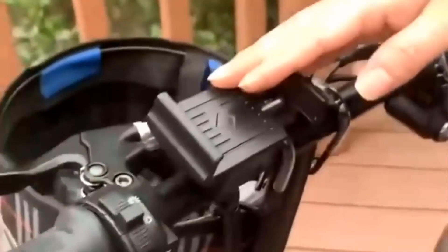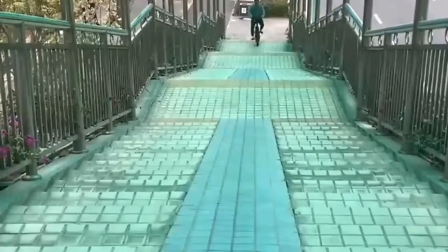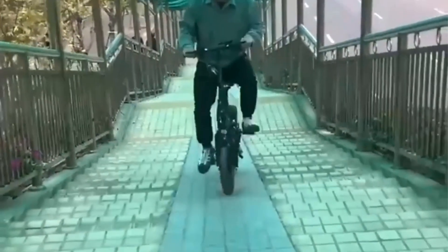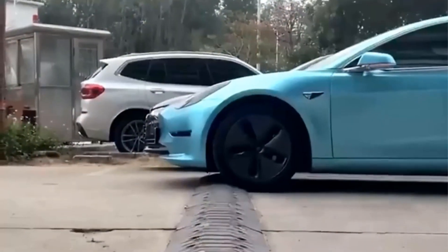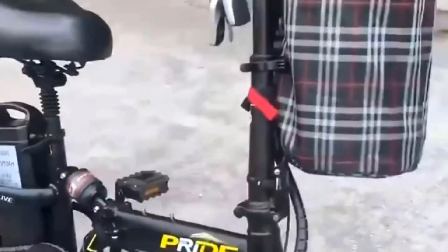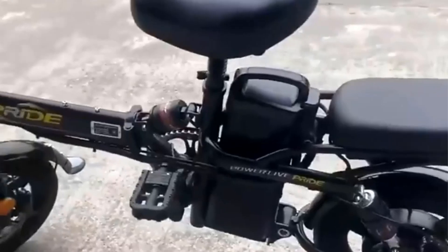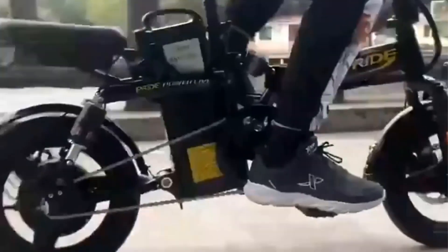The 14-inch wheels contribute to the overall compact and lightweight design, allowing for easy storage and transportation. When not in use, you can conveniently fold the bike down to a more manageable size, making it ideal for commuters with limited storage space. With its 400W motor, this e-bike provides reliable and responsive performance. The 48V 30Ah lithium battery provides a decent range, ensuring you can cover a significant distance on a single charge, and it is removable, making it easy to charge and replace if needed.